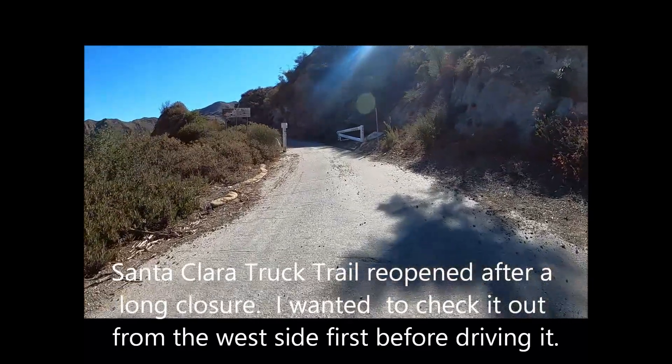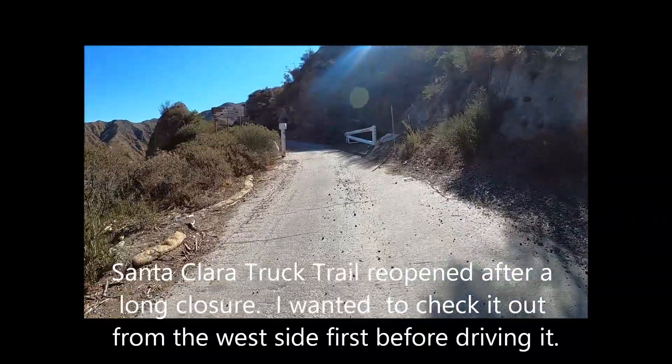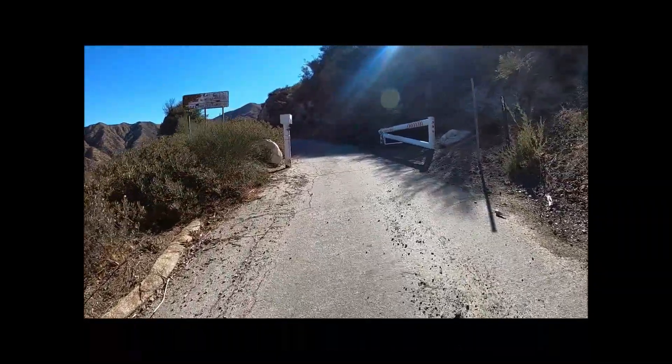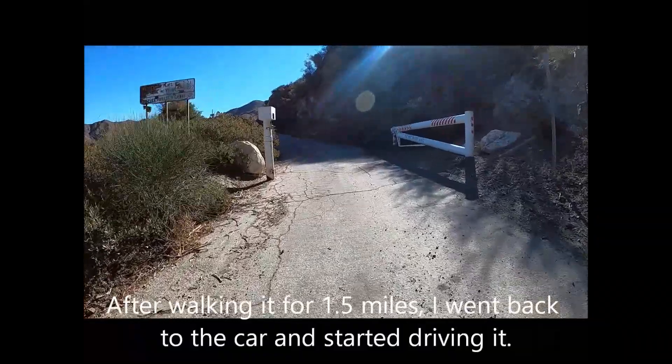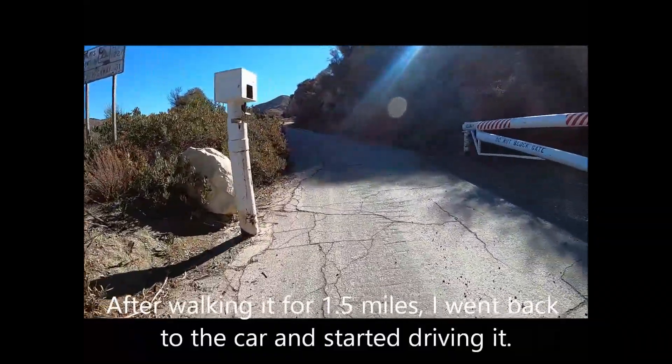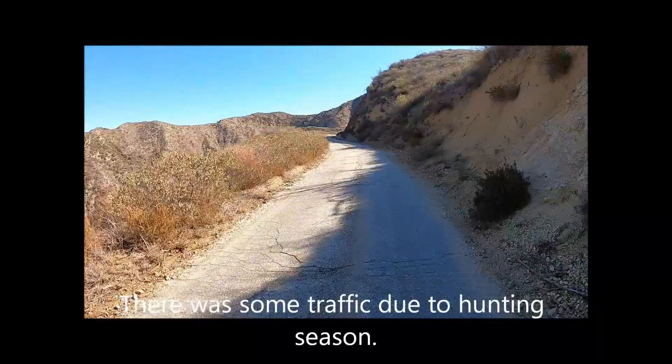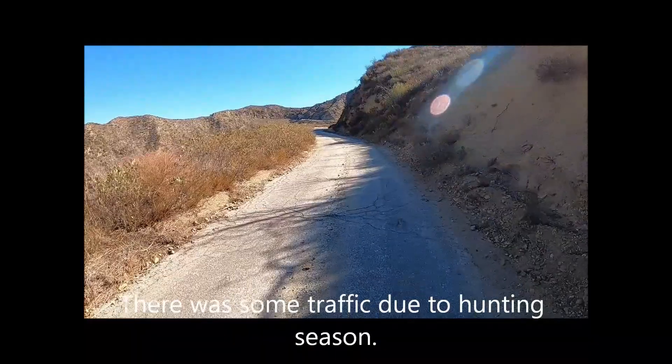Santa Clara Truck Trail reopened after a long closure. I wanted to check it out from the west side first before driving it. After walking it for 1.5 miles, I went back to the car and started driving it. There was some traffic due to hunting season.